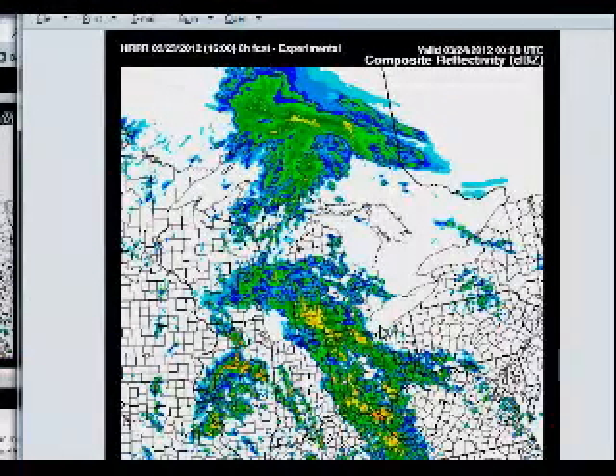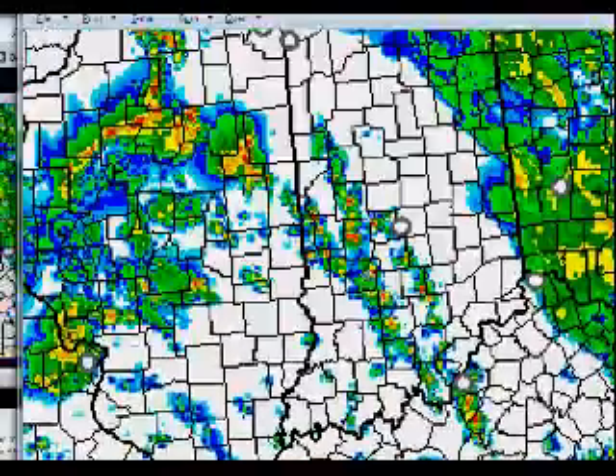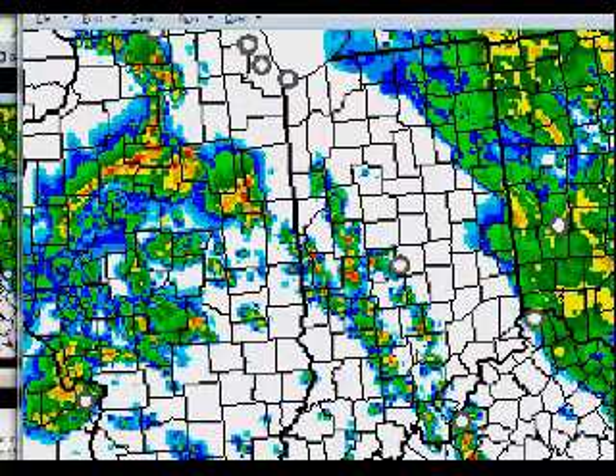This is the Rapid Refresh model, looking a little later on today. We can zoom in and see what exactly is going on here, down across Indiana and Illinois — still severe thunderstorms. And then some thunderstorms developing out across south, central, and western Indiana a little later on. Again, some of these could be severe, and I'm talking about potentially keeping that watch up and extending it.